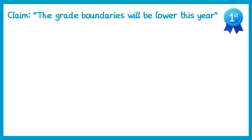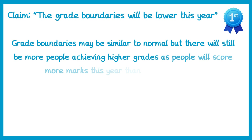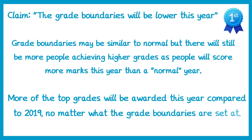What do we think is likely to happen though? I think it's likely that grade boundaries may be similar to normal, but there'll still be more people achieving higher grades, as people will score more marks this year than a normal year. What we can know for certain is that more of the top grades will be awarded this year compared to 2019, no matter what the grade boundaries are set at. And that's a reassuring thing.